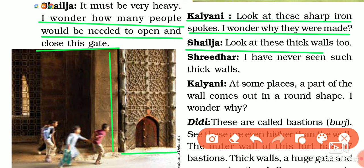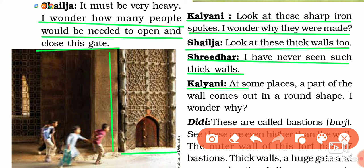Shailja said, 'Look at this thick wall too.' Then Shridhar said, 'I have never seen such thick walls.' Then Kalyani said, 'At some places, a part of the wall comes out in a round shape. I wonder why.'